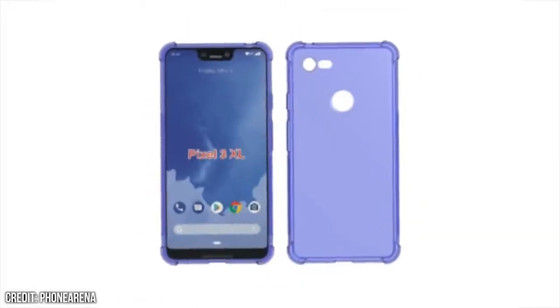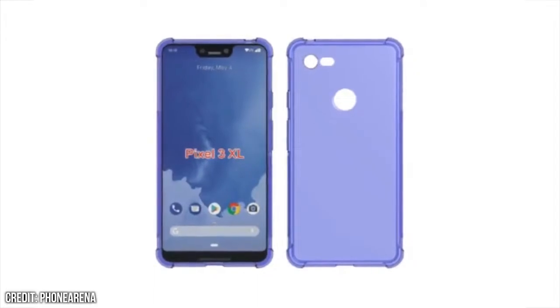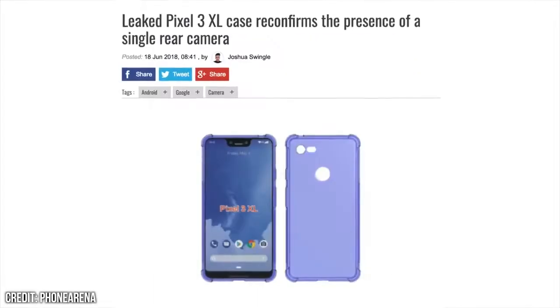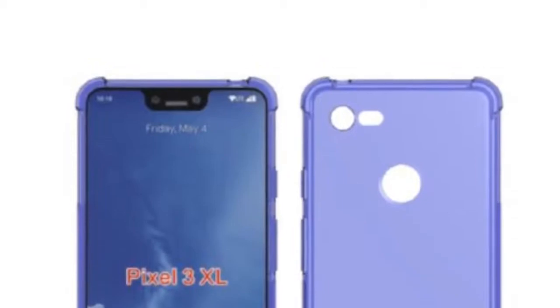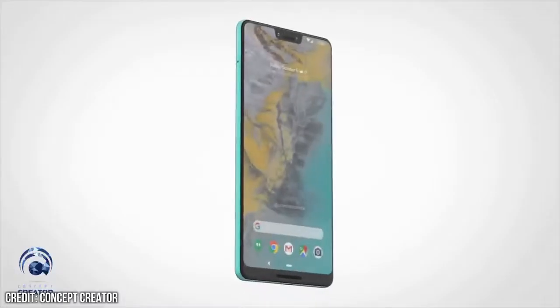To add some credibility to this, the design we have seen so far has been reinforced with this case leak, brought up by PhoneArena and then reposted by Ice Universe on Twitter. You can see the substantial chin at the bottom, notch at the top, and what also looks like a dual speaker setup.